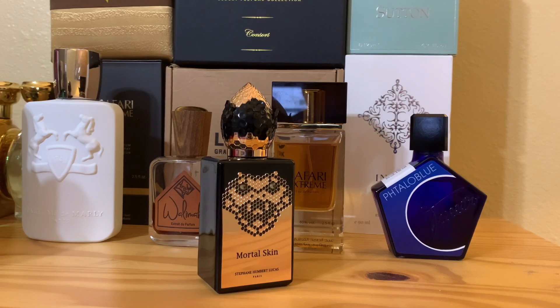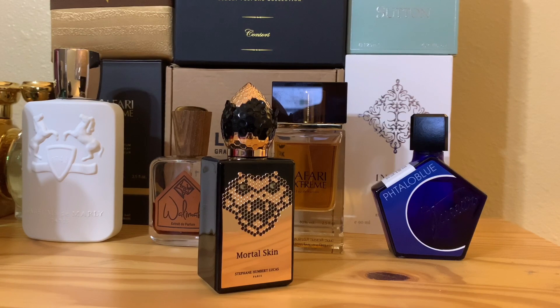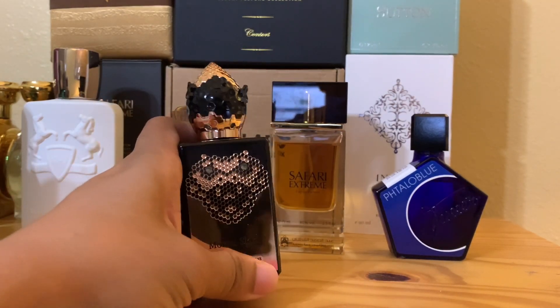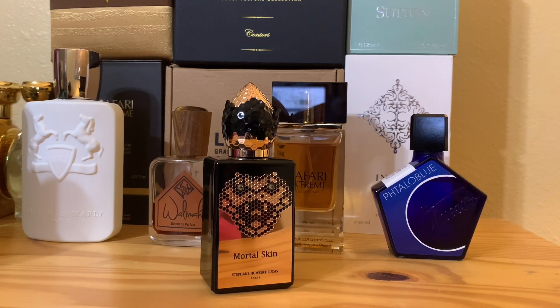Now in addition to this insane ink-blackberry combo is Opoponax, which is basically myrrh and incense. And this myrrh and incense provide the fragrance with some slight smoke as well as an almost medieval feel. For those people saying that Mortal Skin is quite different — it's got this outworldly feel, it doesn't smell like anything else — when you smell myrrh and frankincense, it really transports you. It's like a totally different thing.